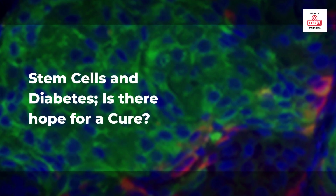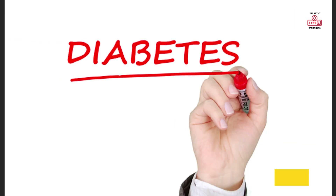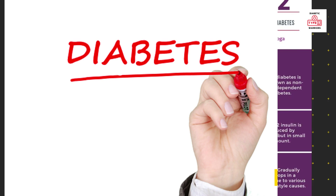Stem cells and diabetes — is there a hope for a cure? Stem cells have shown promise in the treatment of diabetes. There are two main types of diabetes: type 1 and type 2.